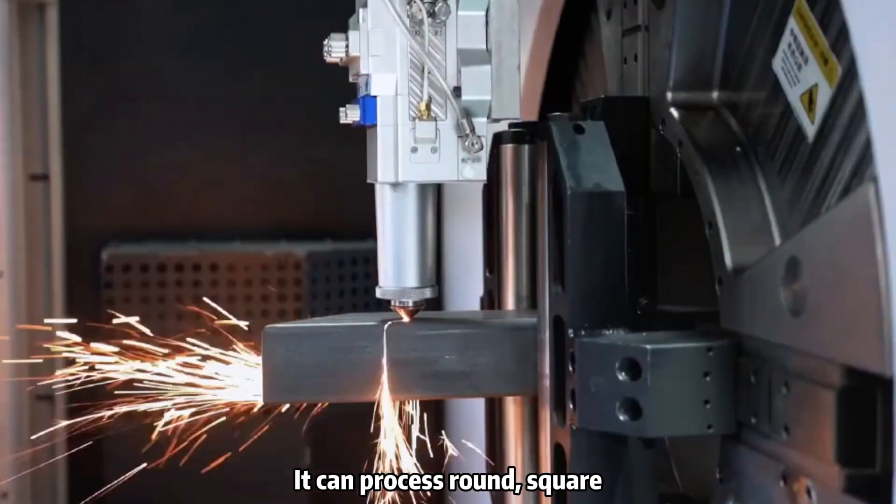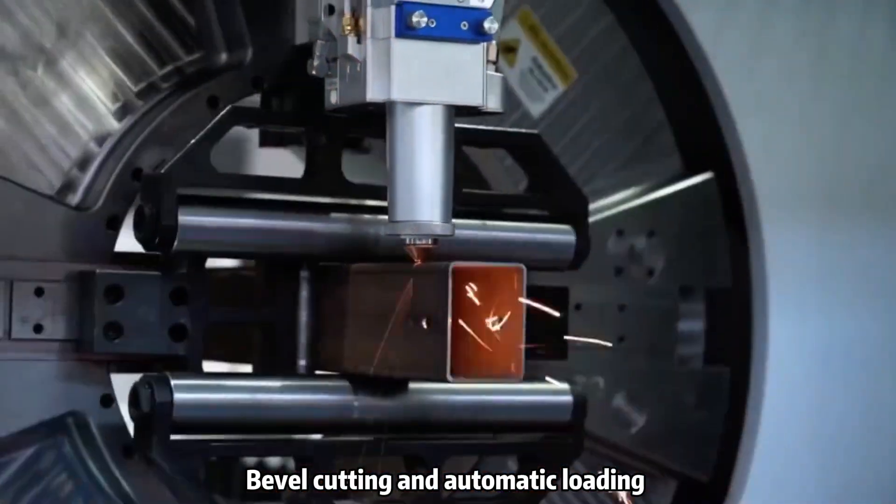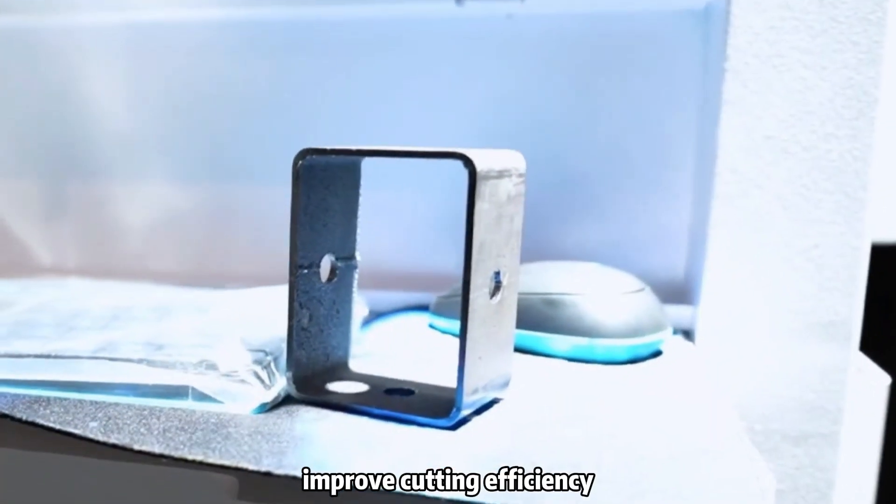It can process round, square, rectangular, oval, and other special shaped pipes. Devil cutting and automatic loading and unloading devices are optional to save labor costs and improve cutting efficiency.